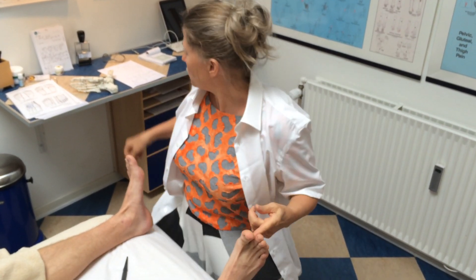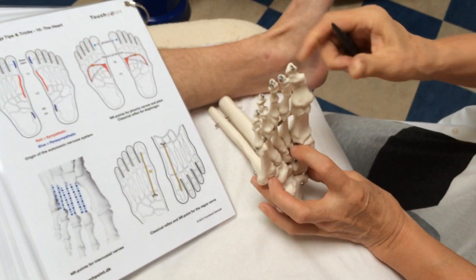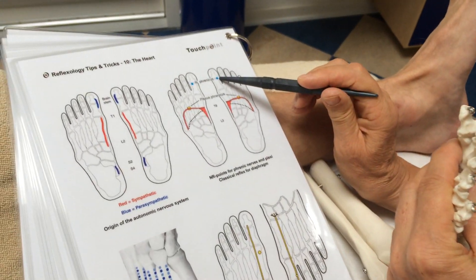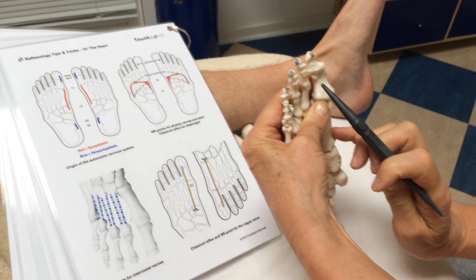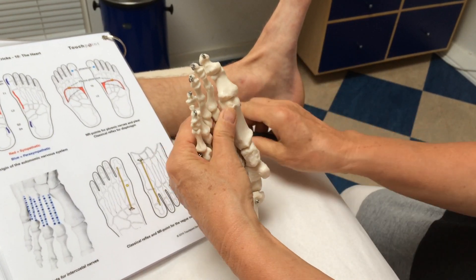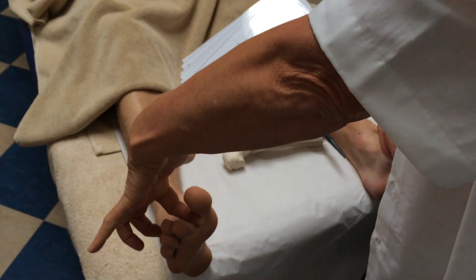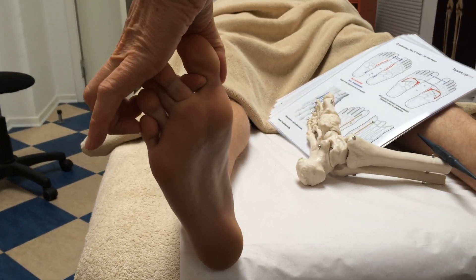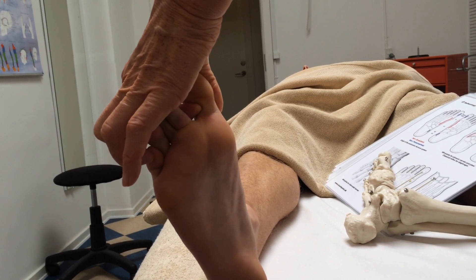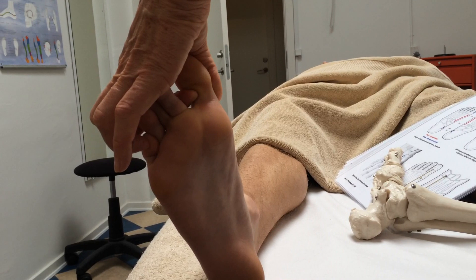I'll show you where to place the phrenic nerve on the foot — this is nerve reflexology. You'll find it just under this little prominence. So you hook up under this little prominence with your index finger. With my index finger I'm palpating this little prominence, hooking up under it and pulling upwards.